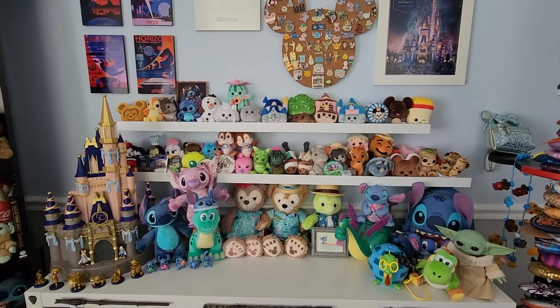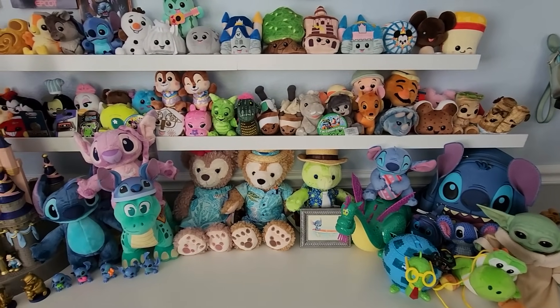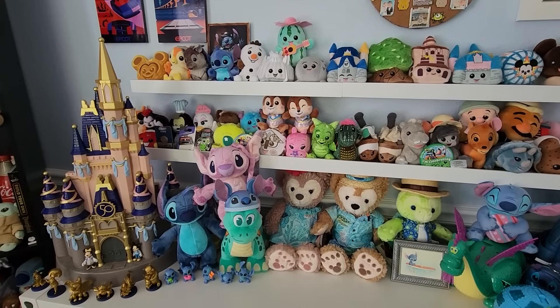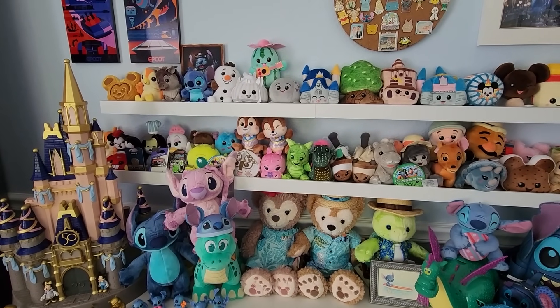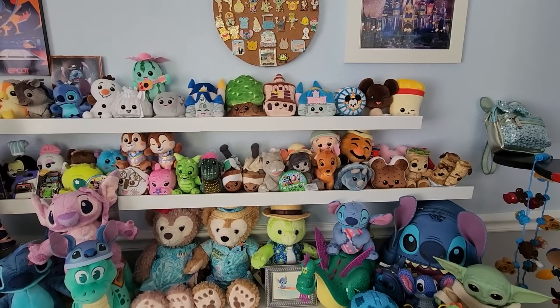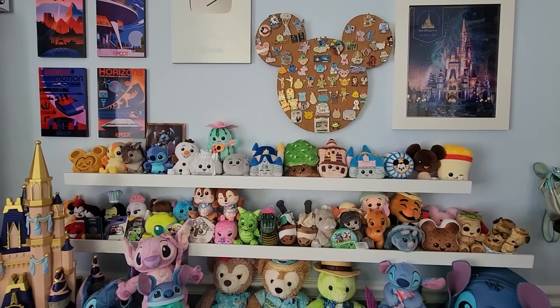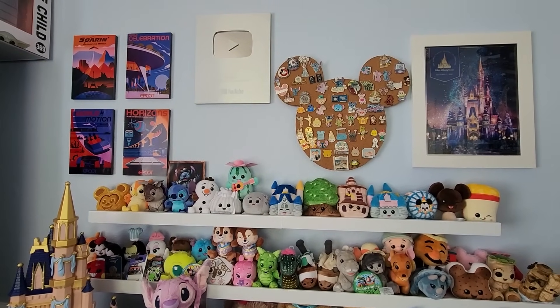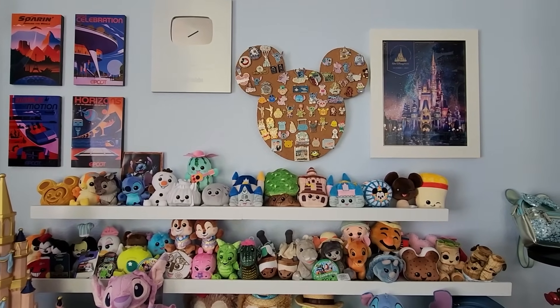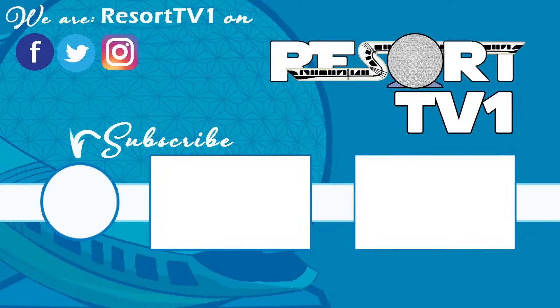Check out our sponsors: MickeyBlog.com and MickeyTravels.com for the best free vacation planning advice. Book your next Disney trip at MickeyTravels.com. If you're thinking about moving to Central Florida, the team at Resort TV1 Homes brokered by EXP Realty in partnership with the Funk Collection would love to help — go to ResortTV1Homes.com. To stay at a Disney Deluxe Villa for a fraction of the cost, check out David's Vacation Club Rentals at DVCRequest.com/TV.